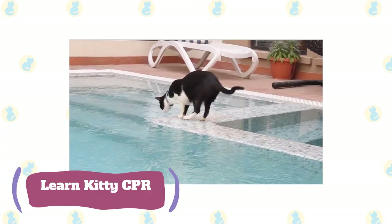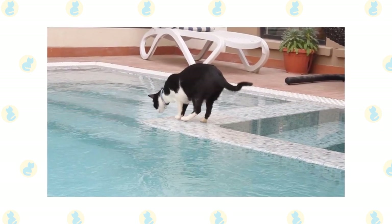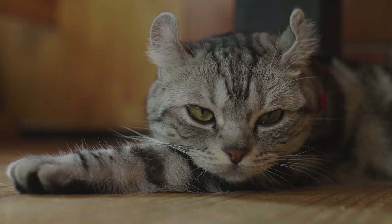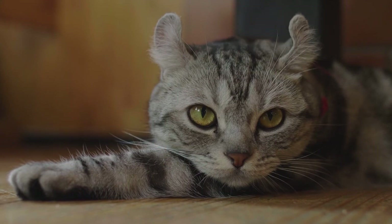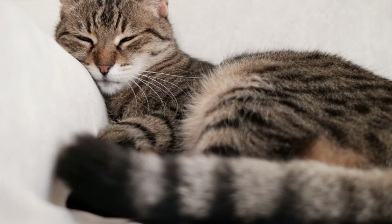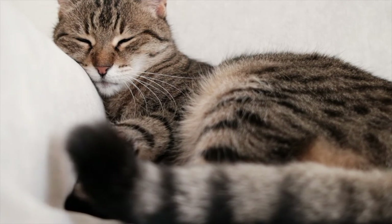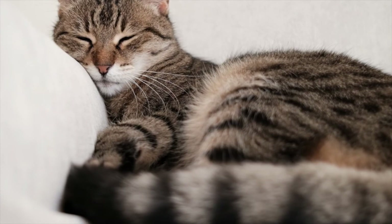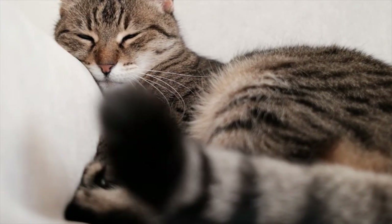Learn kitty CPR. Knowing how to resuscitate your cat after an accidental jump into the water can mean the difference between life and death. Pet CPR and first aid courses prepare pet parents to provide life-saving techniques in those few precious minutes following an accident. No matter how close your veterinarian is to your home, the travel time may be too long for your furry friend. Interested students can take classes either in person or online for a nominal fee, but Griswold recommends hands-on classes.